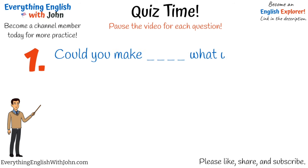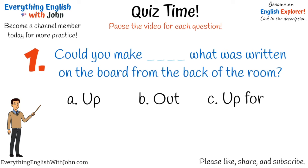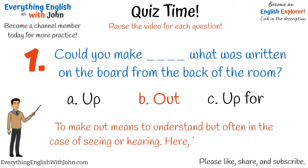Number one. That's right, it's: could you make out what was written on the board from the back of the room? To make out means to understand, but often in the case of seeing or hearing. Here, it's from a distance.